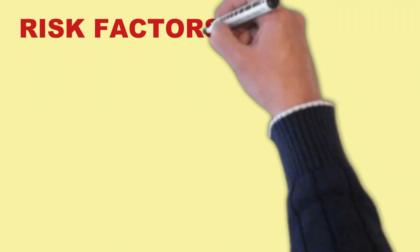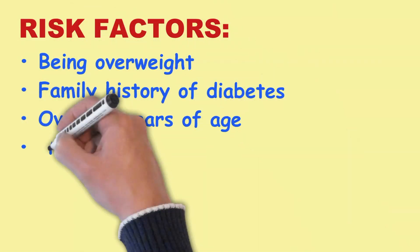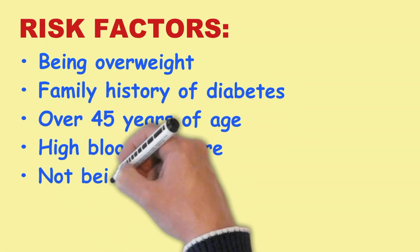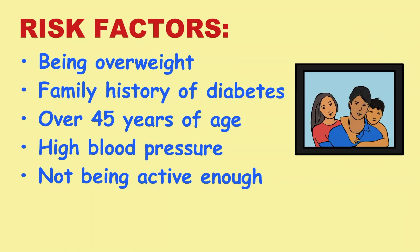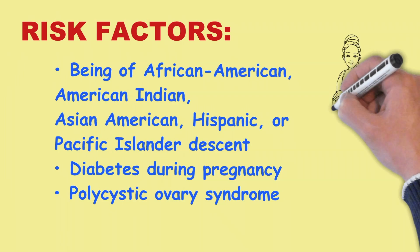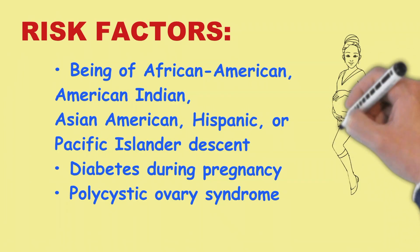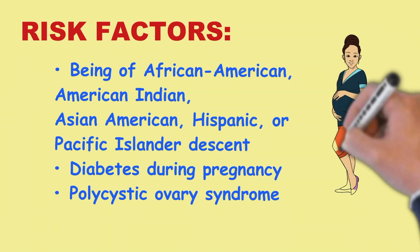Risk factors for pre-diabetes include being overweight, family history of diabetes, over 45 years of age, high blood pressure, not being active enough, being of African American, American Indian, Asian American, Hispanic, or Pacific Islander descent, diabetes during pregnancy, and polycystic ovary syndrome.